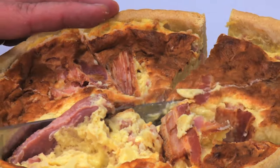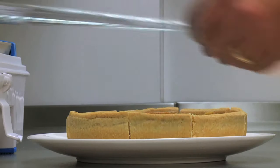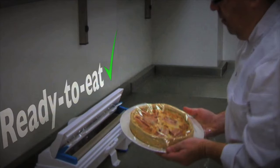Keeping food covered helps protect it from harmful bacteria and from objects or chemicals getting into the food. In this kitchen there are separate cling film dispensers that are used for raw and ready-to-eat foods to help prevent harmful bacteria spreading.